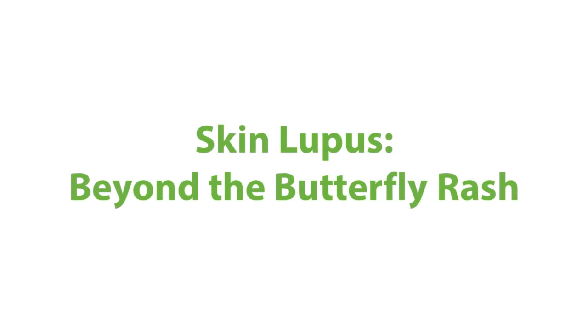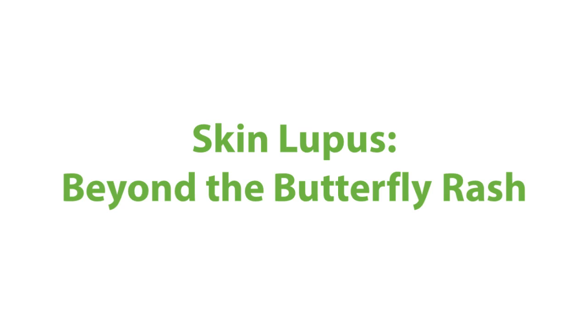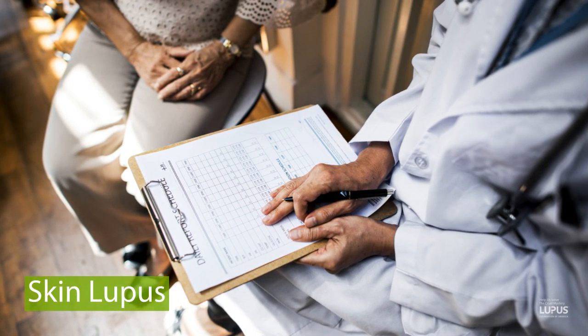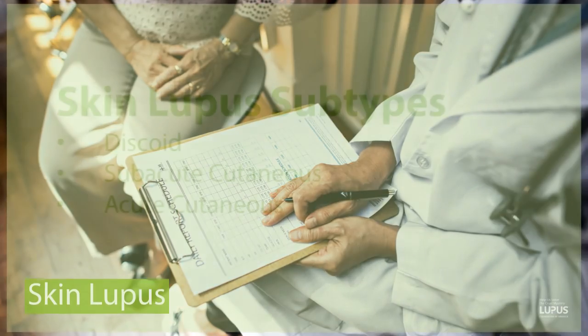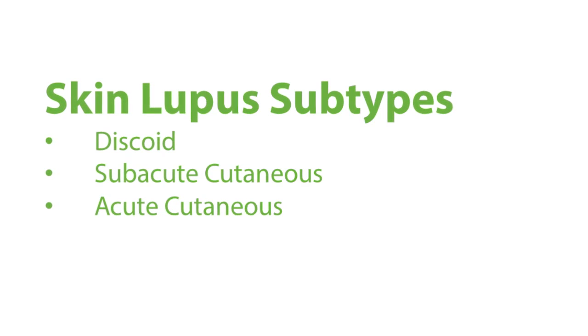Today, Dr. Wirth will be speaking about skin lupus beyond the butterfly rash. We're going to talk about skin lupus, and this is a variety of different conditions that happen in patients with lupus.